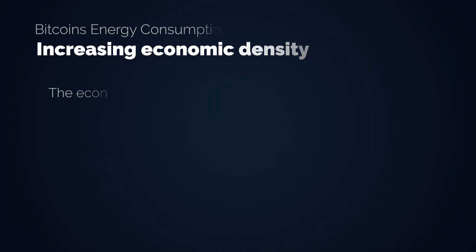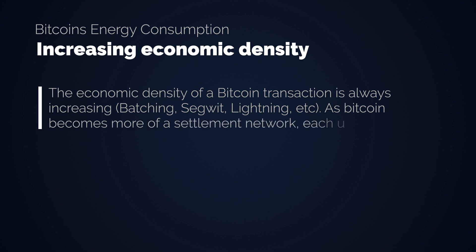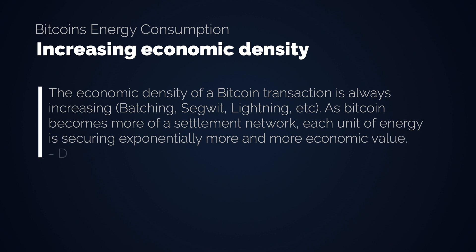If you really want to look at per-transaction energy costs, compare Visa to Lightning. The economic density of a Bitcoin transaction is always increasing — batching, SegWit, Lightning, etc. As Bitcoin becomes more of a settlement network, each unit of energy is securing exponentially more and more economic value.